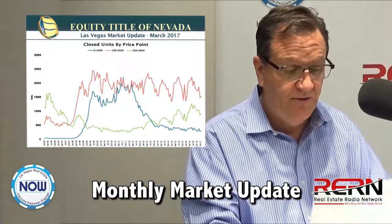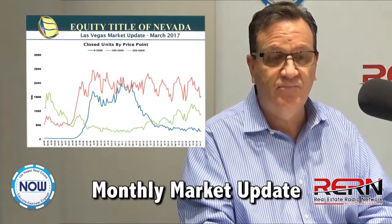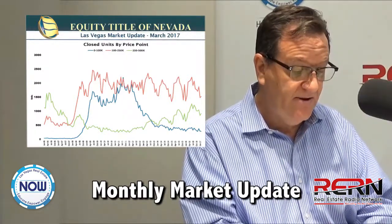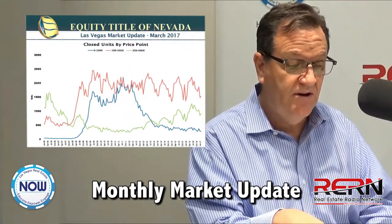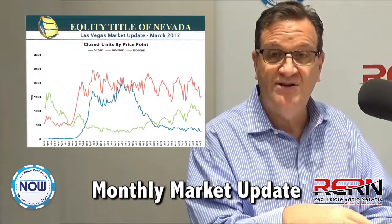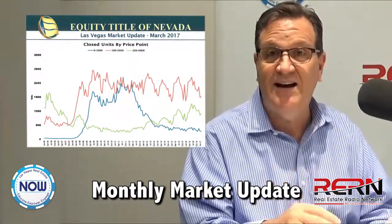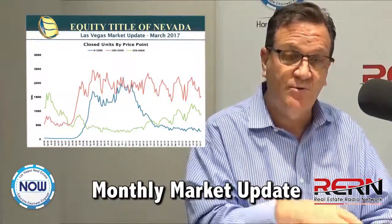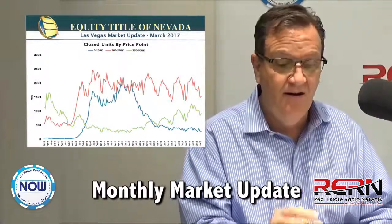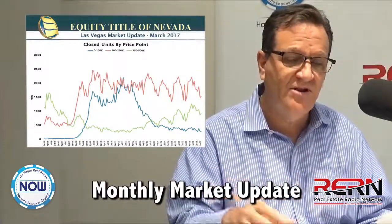I have these other charts to share with you. The first is the closed units by price point, which shows how the product mix has changed. We talk about our increased median price value — you can see where the greens are the $250,000 to $500,000 homes and the blues are the under $100,000 homes. You can see how the blues have gone way down, the greens have gone up, and the reds remain consistently high. Our median price keeps going up because the product mix is changing — we're selling fewer homes under $100,000, there just aren't any. But also people are moving up, so the product mix has changed and it's a little more expensive.